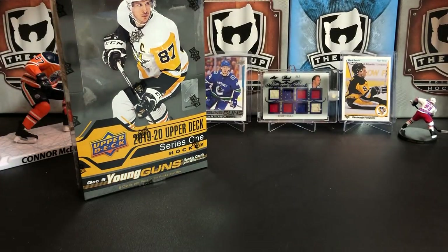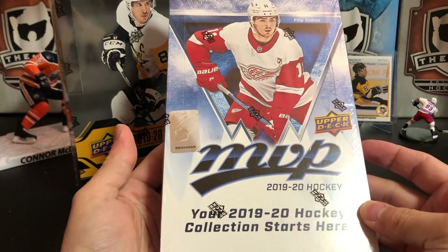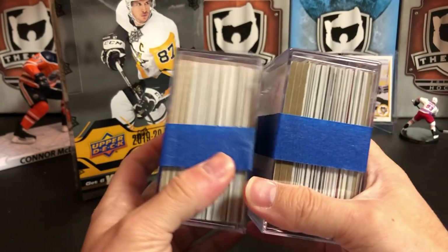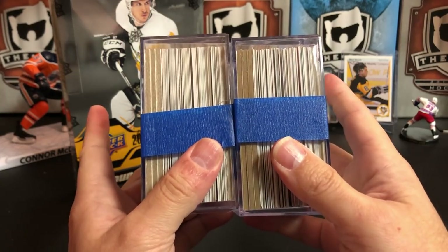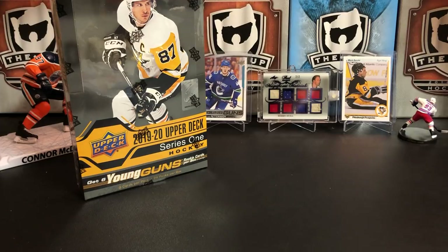Before we do that, I'd like to remind everybody of the contest we have going on for hitting our subscriber goals. You can enter to win this sealed box of 1920 MVP. The other two things I've been giving away are two lots of cards — 50 cards in each one. Beckett high value, over $140. Stars, parallels, inserts. Each one also has two hits, which are autographed or memorabilia cards. To enter, check out the description below the video and follow the instructions there.